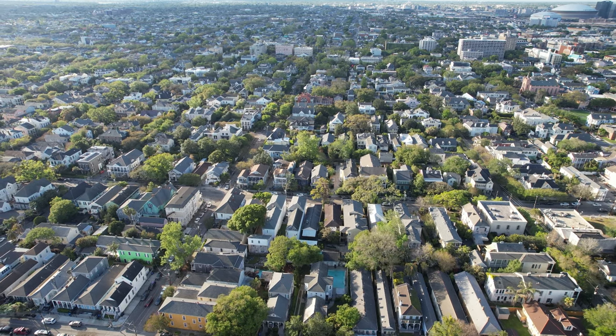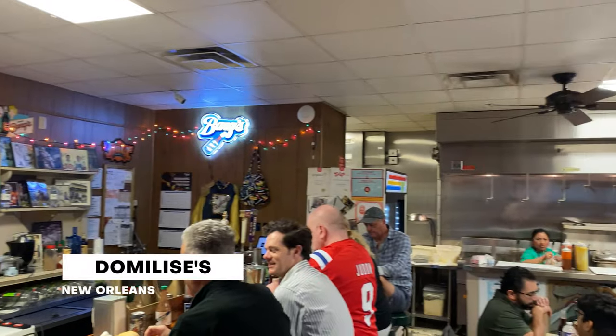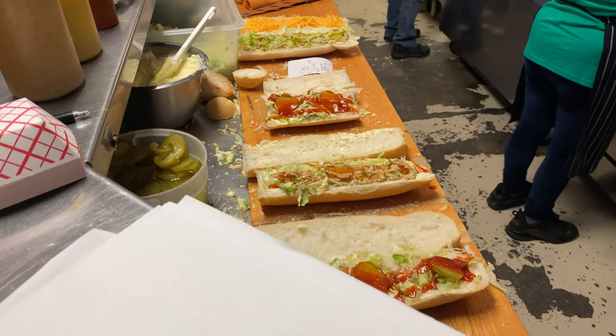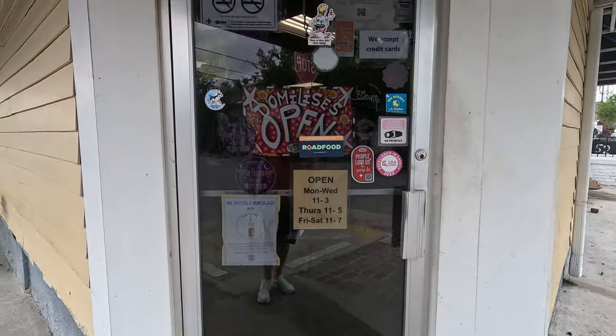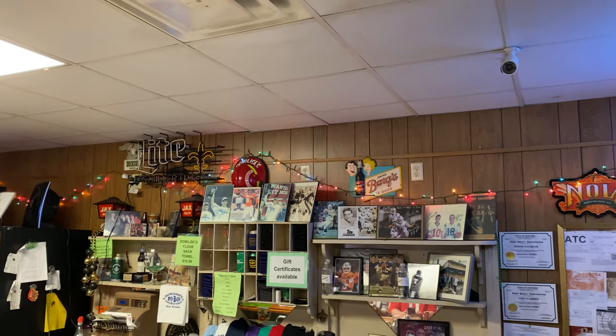For lunch today we drove about 10 minutes to a local spot — Domilise's Po' Boys. It's kind of a hole in the wall here in New Orleans. They're open during the week and they've been serving up Po' Boys for a long time. If Domilise's is good enough for Peyton and Eli, it's good enough for Adam and Madeline. We did, however, forget to put on our quarter zips.